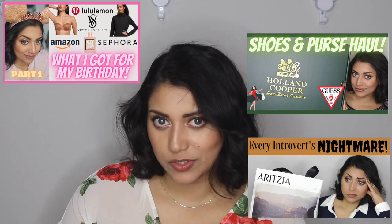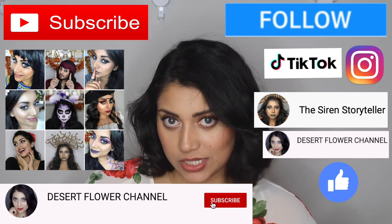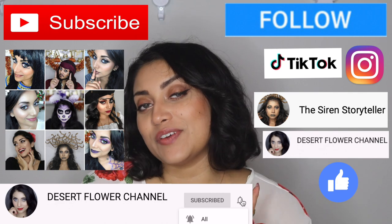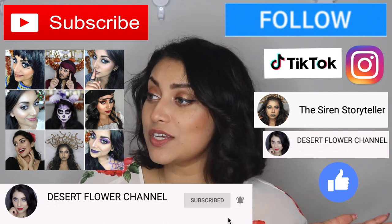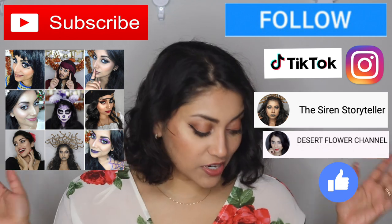Before we begin, let me remind you that subscribing is 100% free, so please click that subscribe button, and while you're at it go ahead and click that notification bell so that you're notified every time I post. I post every single week, sometimes multiple times a week, so trust me you don't want to miss out. Alright, let's jump straight into the haul!